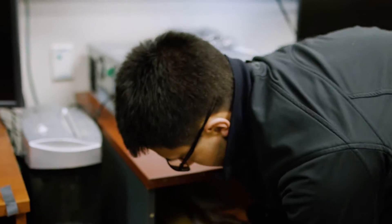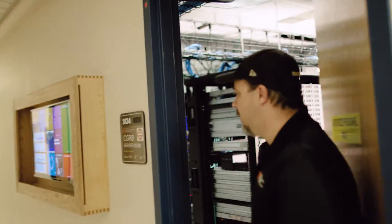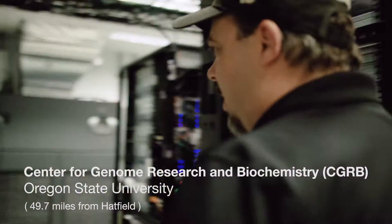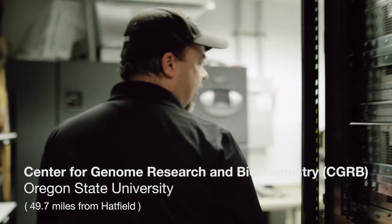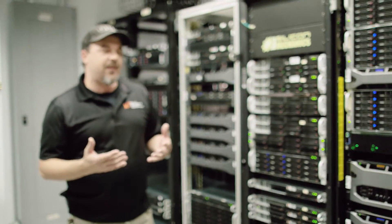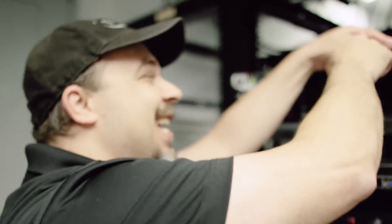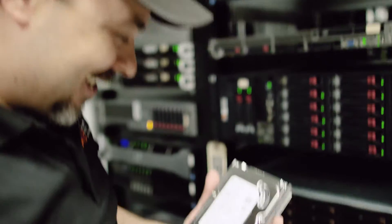My role is essentially to make computing as seamless and easy as possible for all of our researchers. The CGRB has built this computational infrastructure over the last 15 years. This infrastructure represents about $4 million worth of investment. That's one of the 60 hard drives that we receive. It's a process. We provide both lab and computing resources to 26 departments at Oregon State University.